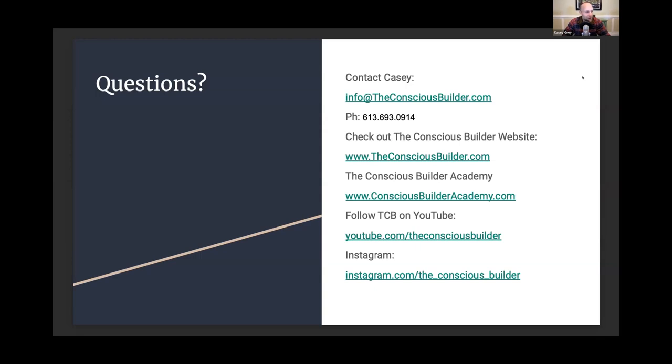That's it — I wanted to run through those fairly quickly. If you want to learn more about those projects, you can go to our YouTube channel — find videos on both of them. You can find us on YouTube by searching 'Conscious Builder' or on Google; we're pretty easy to find. Thank you.